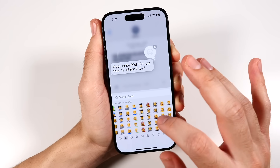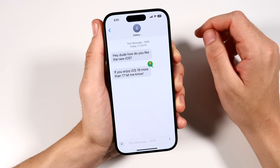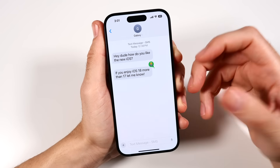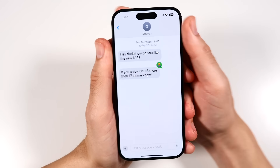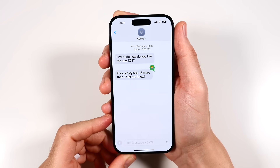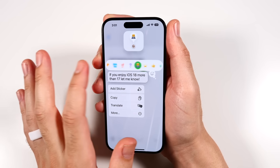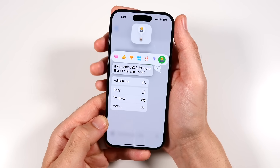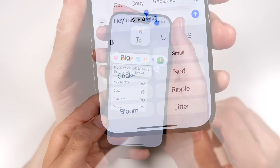So if you want to react with a specific emoji, you can go ahead and do that — pretty cool. The issue is that some of these emojis may not be available on Android devices, so certain reactions might still be incompatible. But it's really nice that you can use pretty much any emoji now in iMessage, especially across different iPhone users.